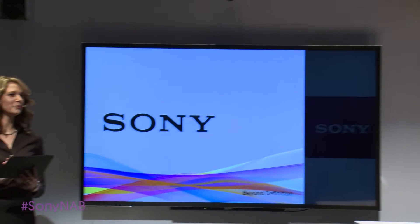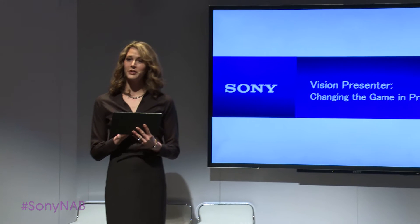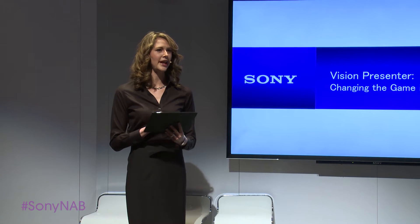Ladies and gentlemen, welcome to the Sony exhibit and welcome to Vision Presenter, the Sony breakthrough that changes the game in presentations.